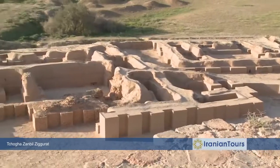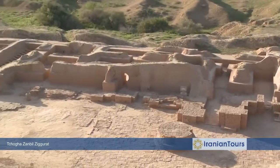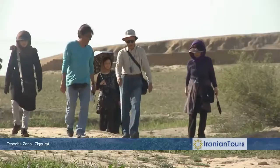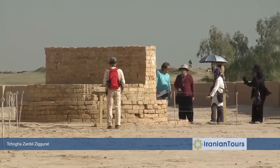Since then, the temple and its surrounding complex known as Dur Untash — meaning the city of king Untash — has stood silently on an immense plateau, some 40 kilometers away from the city currently known as Shush.